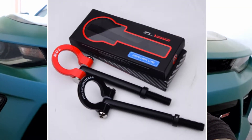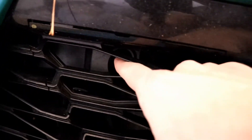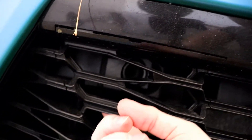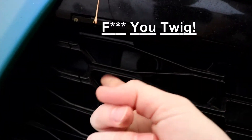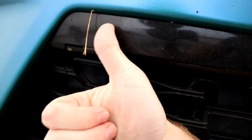Item number two: a tow hook up front. This is usually required by all tracks and autocross events, just in case your car crashes and they need to tow it off the track. It screws directly into your car. The nice thing about the Camaro is it already has a spot for it — there's actually a hole right there. This little piece of plastic clips right off, it's two separate pieces, you just pop it off, screw in your tow hook, and you're good to go.